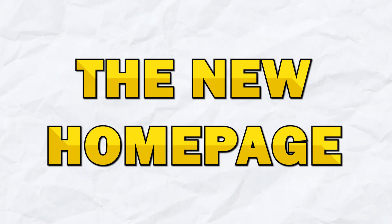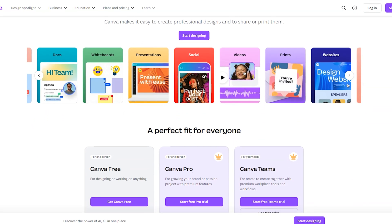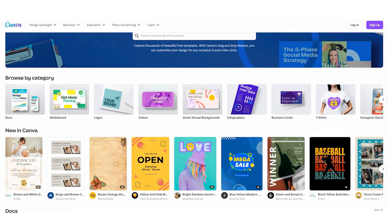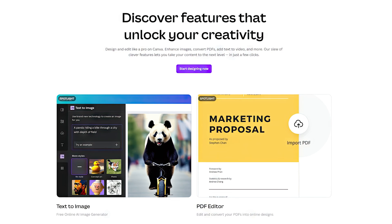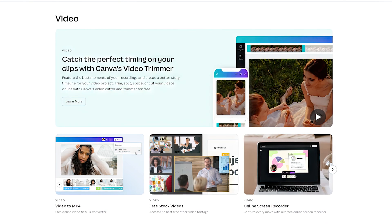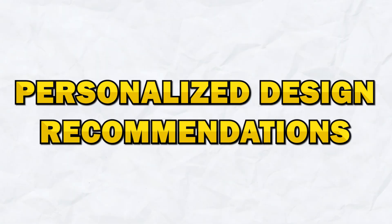First, let's talk about the new homepage. Canva has completely redesigned the homepage to make it more intuitive and user-friendly. The new layout features streamlined navigation, making it so much easier to find and access all of the tools and features you need. The menu has been reorganized to ensure that everything is logically arranged, reducing the time you spend searching for tools.